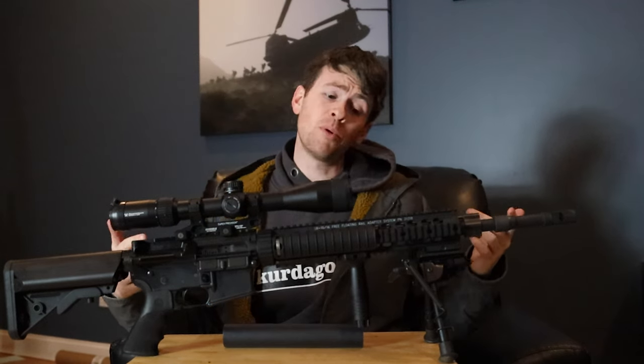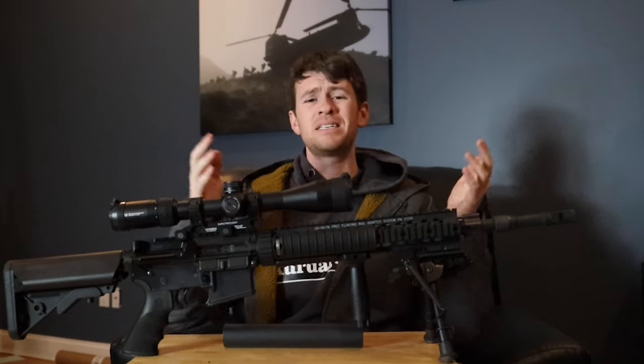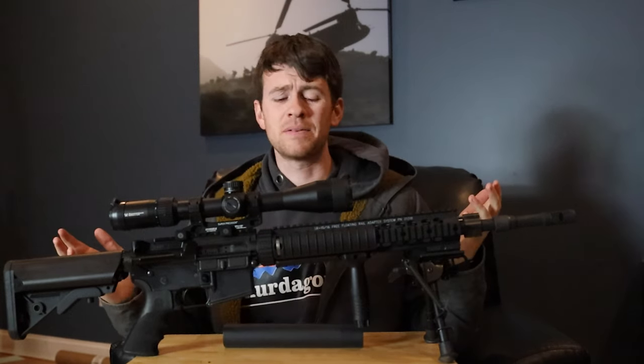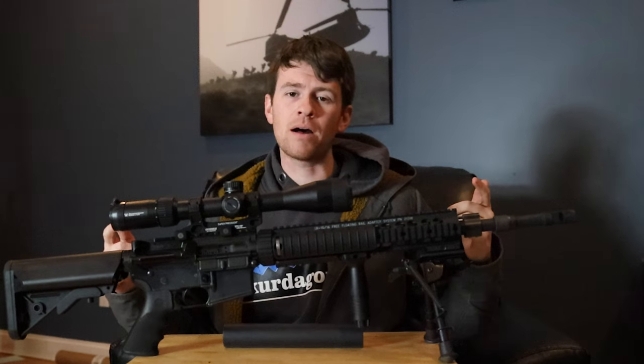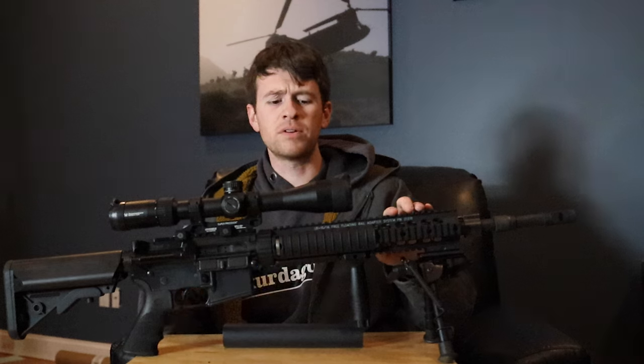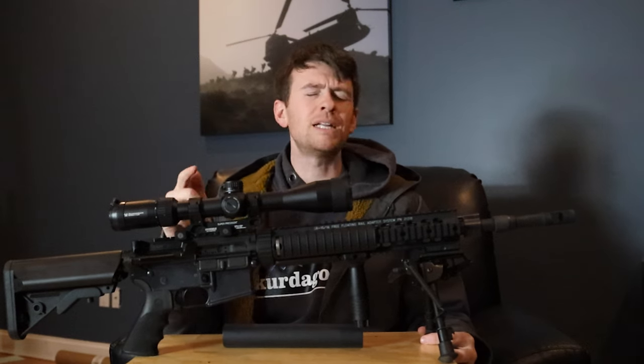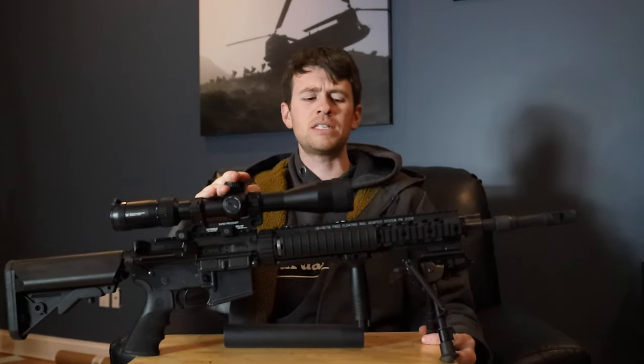I was going to upload this video to Pornhub — that's how great of a love story this is — but I decided against it. Today, we're going to be talking about the Mark 12 Mod 1, probably one of my favorite rifles out there in my collection. Absolutely love this thing, so definitely stay for the whole video because we're going to get into the good, the bad, and the ugly of this thing.